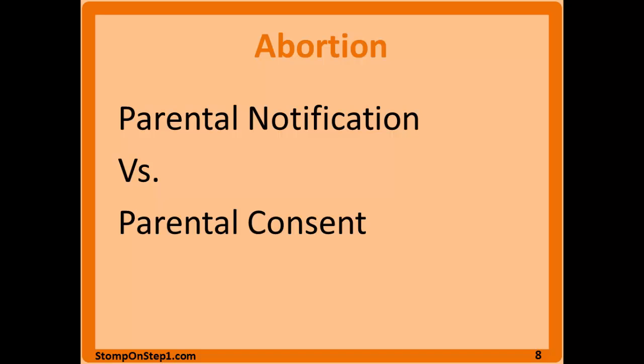Confidentiality and informed consent around abortion for minors is more complicated, which is why it rarely appears on Step 1. Depending on the state, it's either parental notification or parental consent. In some states, a minor needs a parent's informed consent for an abortion; in others, the parent must be notified within a certain timeframe but does not need to give consent — the procedure can still proceed even if the parent objects, as long as proper notification has occurred.